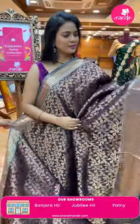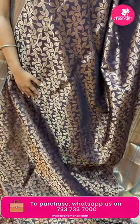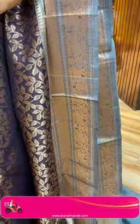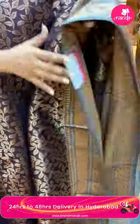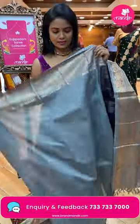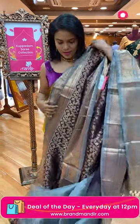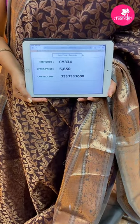Stunning black color saree with gray combination — very pretty and trendy. All over body leaves in gold zari, very rich and intricate. Contrast medium border with lots of patterns: diamond brocade, temple, leaves, and also elephants, deer, horses — a complete animal theme. Pallu contrast in gray and orange mix with all-over brocade design. Blouse contrast plain with border. Saree code CY334 and the price five thousand eight fifty.